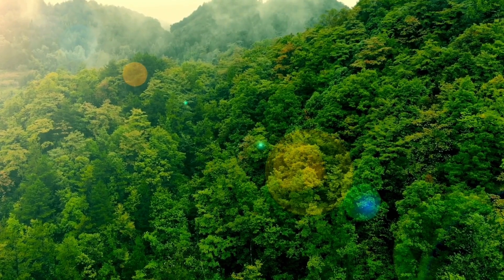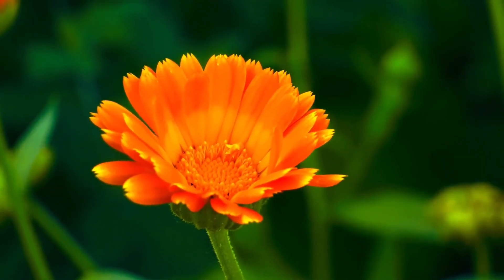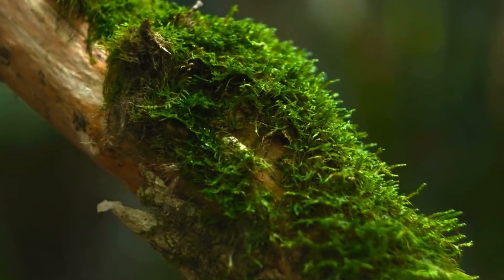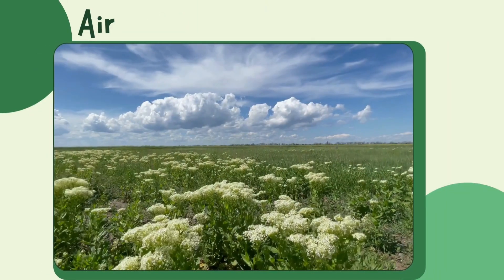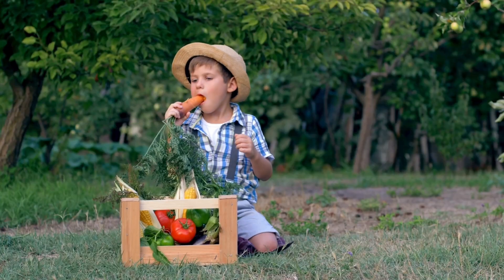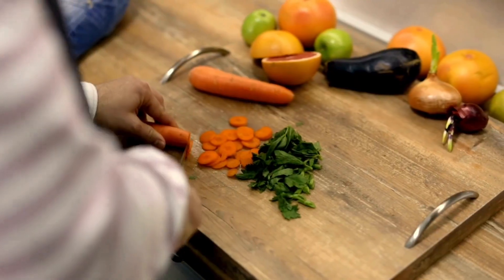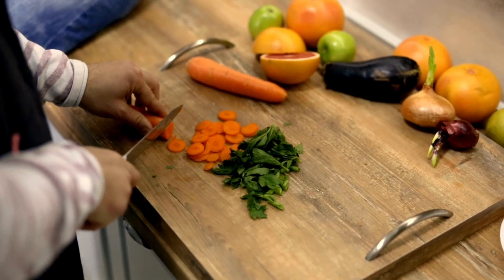Hello friends! Today we're going to discover something truly amazing — a special trick that plants use every single day. It's called photosynthesis. That may sound like a big word, but don't worry, we will explore it together. It's how plants make their own food using sunlight, air, and water. Without photosynthesis, there would be no fruits, no vegetables, not even air to breathe. Imagine if you could make your own food just by standing in the sun — well, that's what plants do!